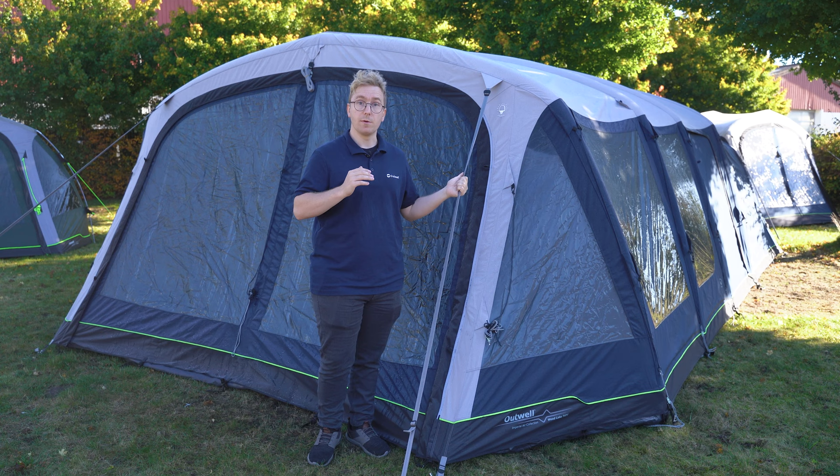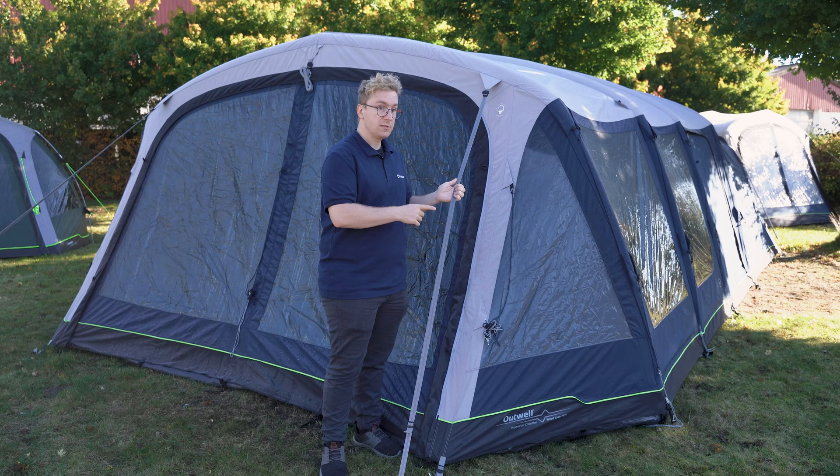At the front and the back of the tent you find durable storm webbings that can be pegged down to add more stability to your tent in heavy winds. These webbings are also luminous to make them more visible at night.